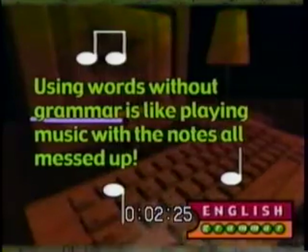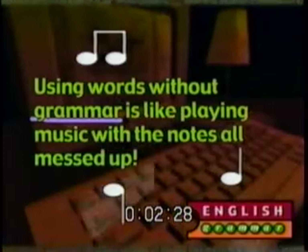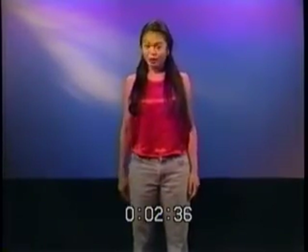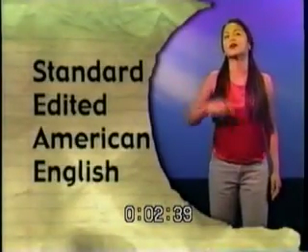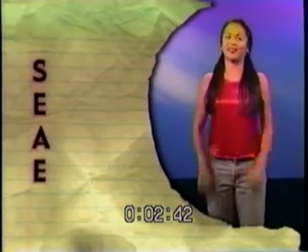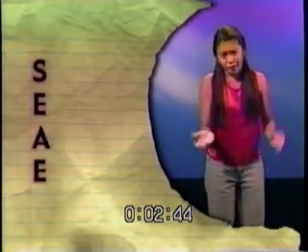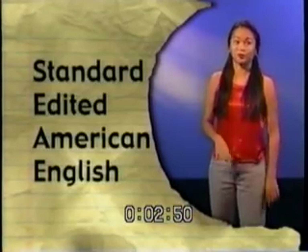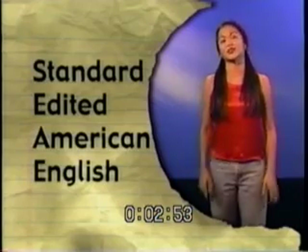Say you're chatting with your buddy Jen at the coffee shop — she's talking, you're talking, the waiter asks how you like your decaf choco macchiato — the last thing you're worried about is whether you're using the past perfect tense correctly. You can see that using words without grammar is kind of like playing music with the notes all messed up; it's just word noise. So when we want to appear professional and business-like, we use what's known as Standard Edited American English, or SEAE. It's the dialect you'll find in textbooks, most magazines and newspapers, and in business letters and memos.